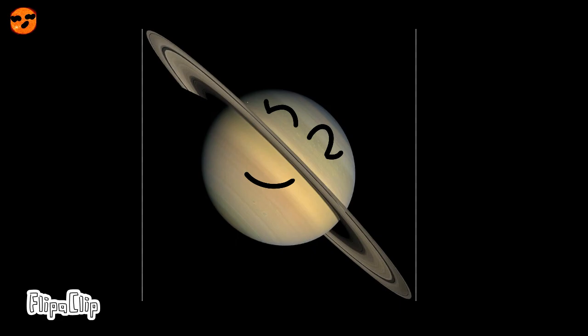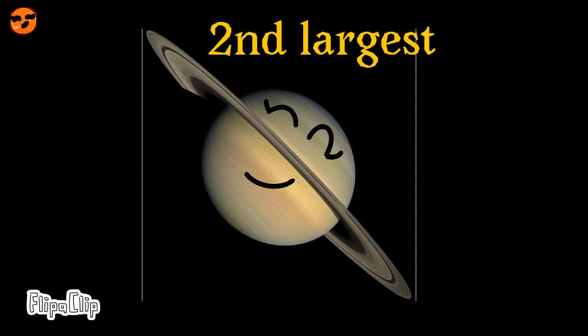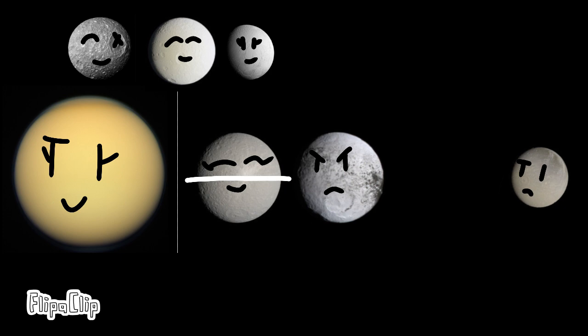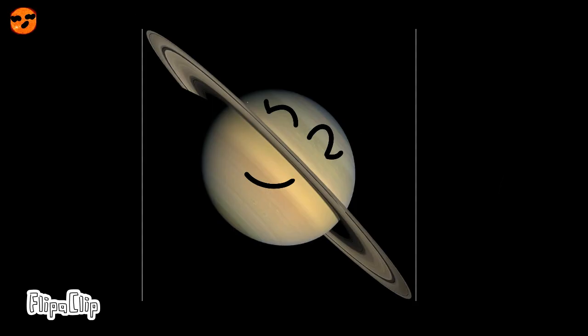Saturn is the sixth planet in the solar system and is the second largest planet. It also has several major moons: Titan, Rhea, Enceladus, Mimas, Tethys, Dione, and Iapetus. Saturn also has its famous, beautiful ring system.